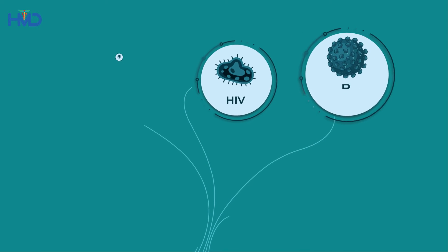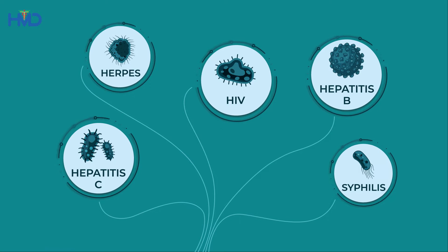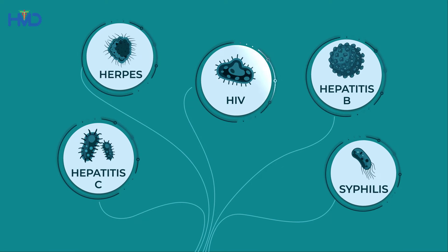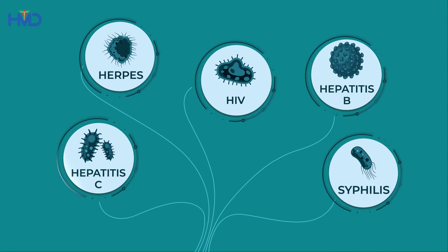They can result in hazardous fluids entering the body through the skin, spreading blood-borne diseases like HIV, hepatitis B, and hepatitis C.